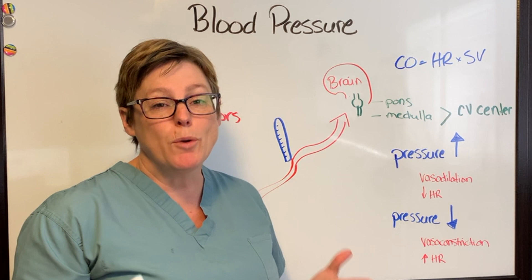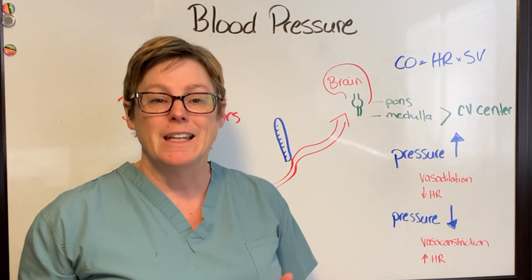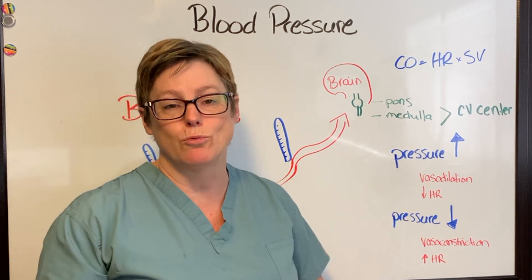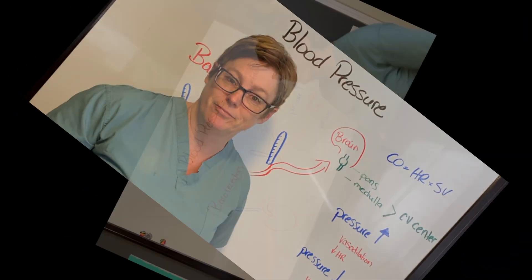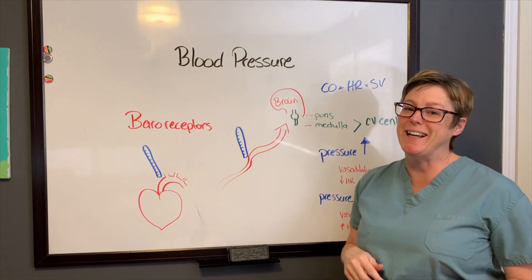So if you have a patient with a brain stem injury, it is quite possible that they may not be able to regulate their blood pressure.